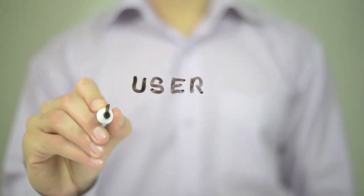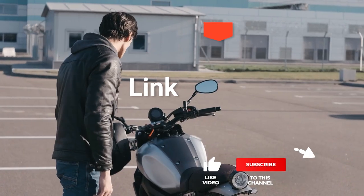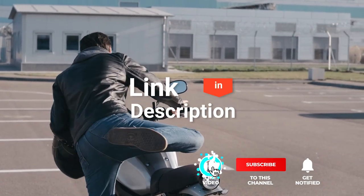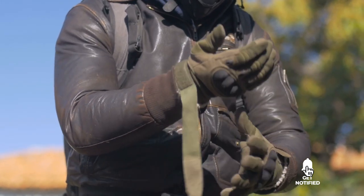We made this list based on our own opinions, research, and customer reviews. We've considered their quality, features, and values when narrowing down the best choices possible. If you want more information and updated pricing on the products mentioned, be sure to check the links in the description box below. Here are the top five best motorcycle jackets for any rider.